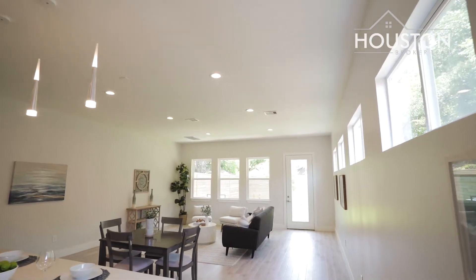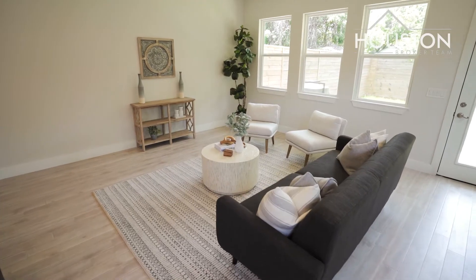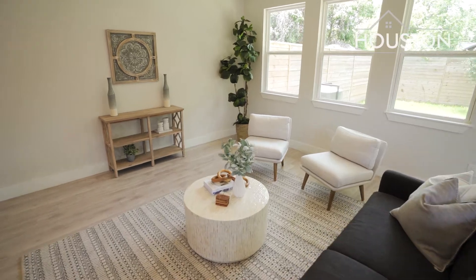Welcome to this beautiful new construction in the heart of Independence Heights. On the first floor we have an open living room space, perfect for hosting your family and friends.